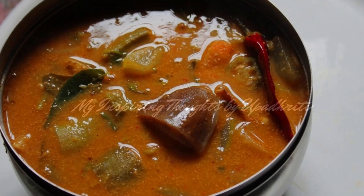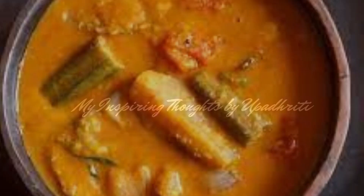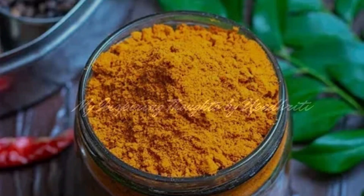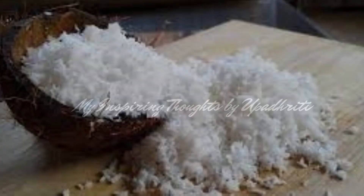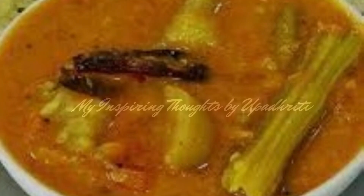Huli, a Karnataka-style sambar, is a lentil-based vegetable stew cooked in a tamarind broth, where freshly ground huli powder is added along with coconut and jaggery to give it a distinct taste.